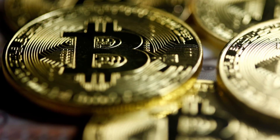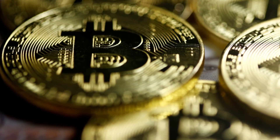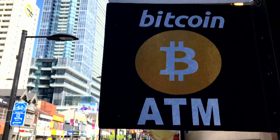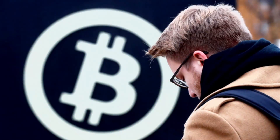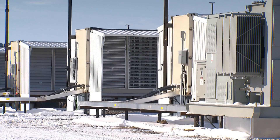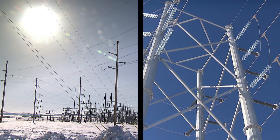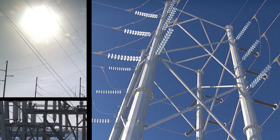The miners cash in by using their computers to confirm cryptocurrency transactions and in turn earn Bitcoin or other currencies for their services. Of course, all those computers need a lot of power. Last year, crypto miners around the world used more power than the entire country of Ireland.